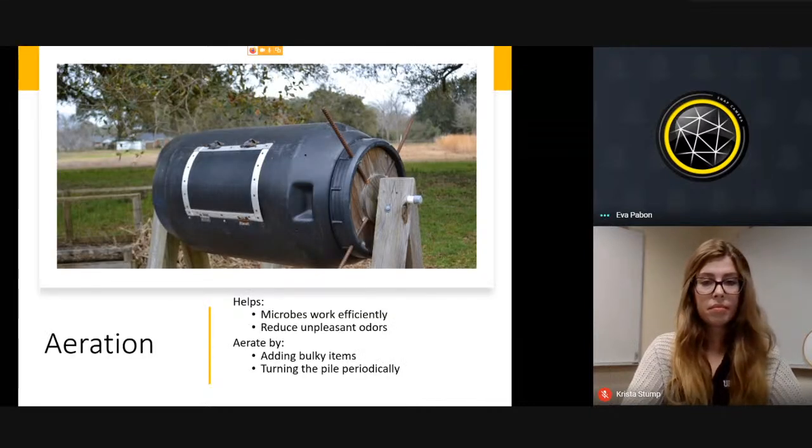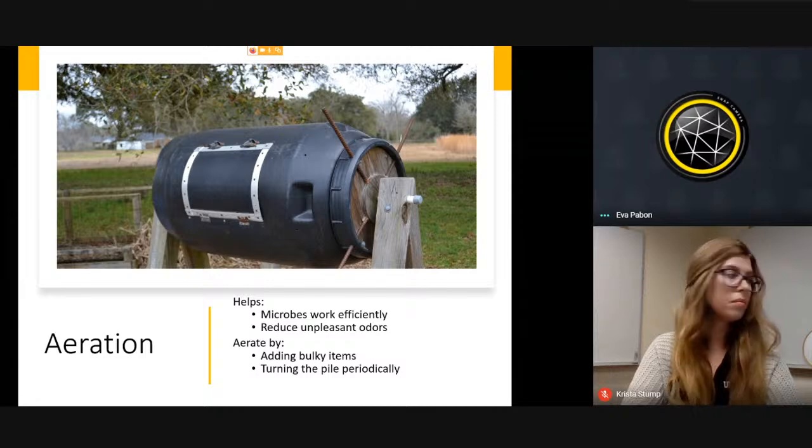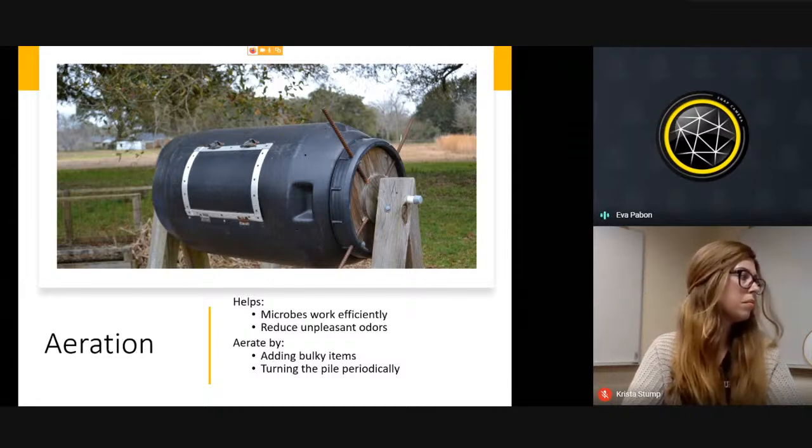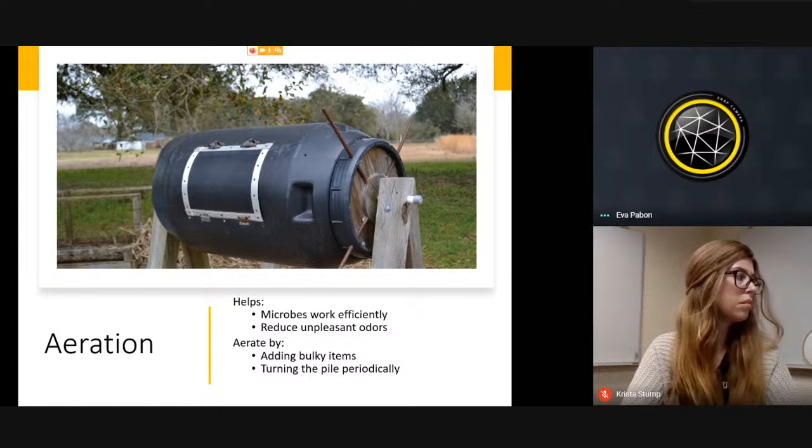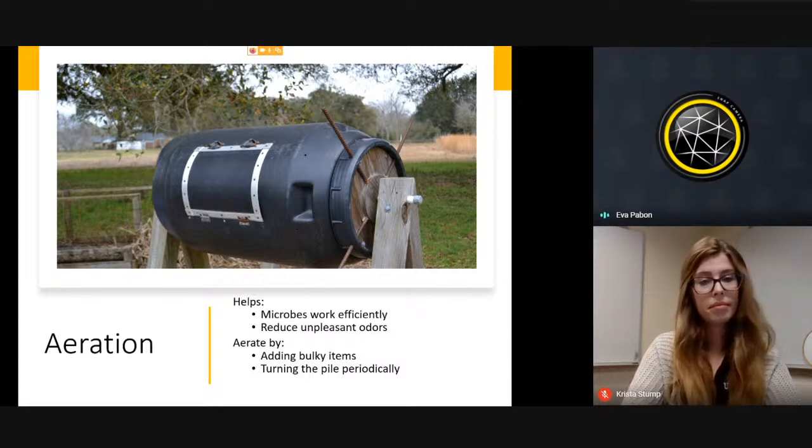Aeration helps microbes work efficiently, so you need to move the pile. If you have a compost bin you can rotate, go about once a week and mix it. This also helps reduce unpleasant odors. You can also improve aeration by adding more bulky items, or simply go in with a shovel and turn the compost to ensure it has airflow.